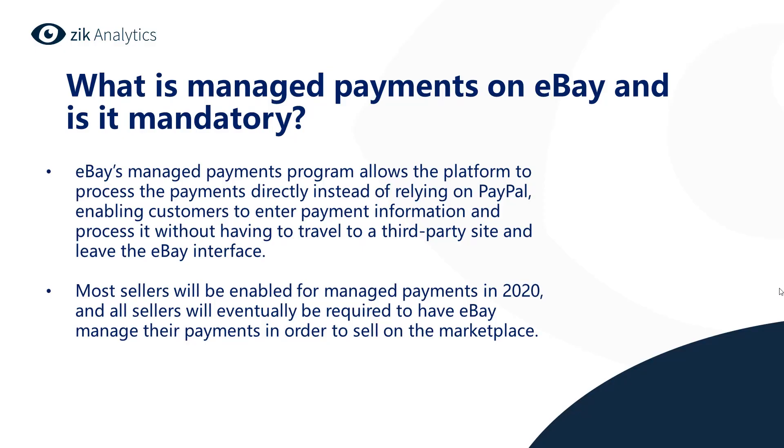So what is managed payments on eBay, and is it mandatory? eBay's managed payments program allows the platform to process payments directly instead of relying on PayPal, enabling customers to enter payment information without having to travel to a third-party site and leave the eBay interface. This is great because buyers don't need to leave the eBay site — they can complete the purchase with a few clicks. This will potentially increase the conversion rate on eBay, which means it will also increase your sales.